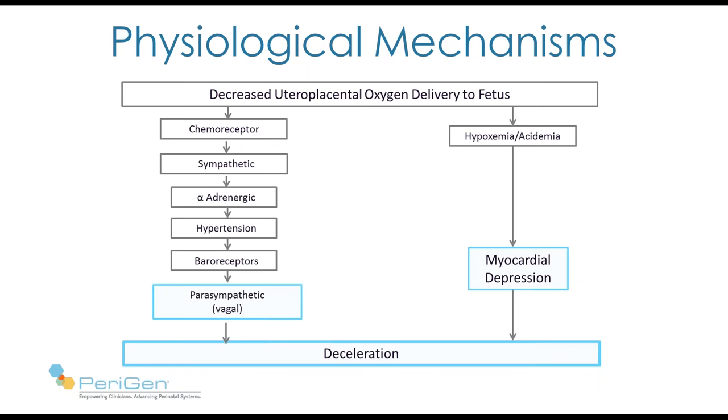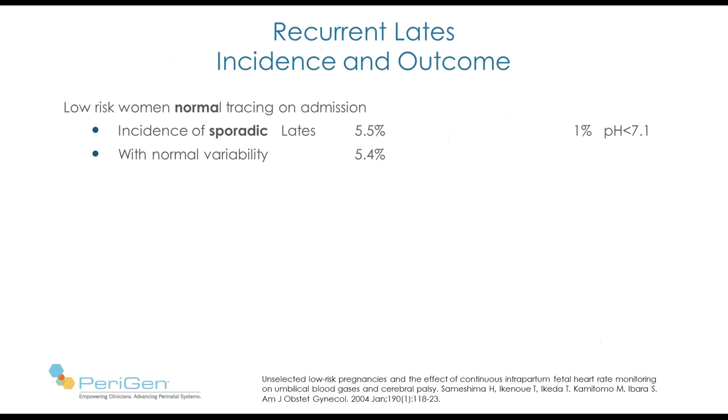While these experiments are useful to understand, they are somewhat artificial — any human fetus is unlikely to experience complete cessation of uterine blood flow to this degree with each contraction. So let's look at some human studies. This is a study of over 5,000 low-risk deliveries. The first question is: what is the incidence of sporadic late deceleration? They occurred in about 5.5% of patients, and in most of those, variability was normal. Very few — only 1% — went on to have a pH less than 7.1.